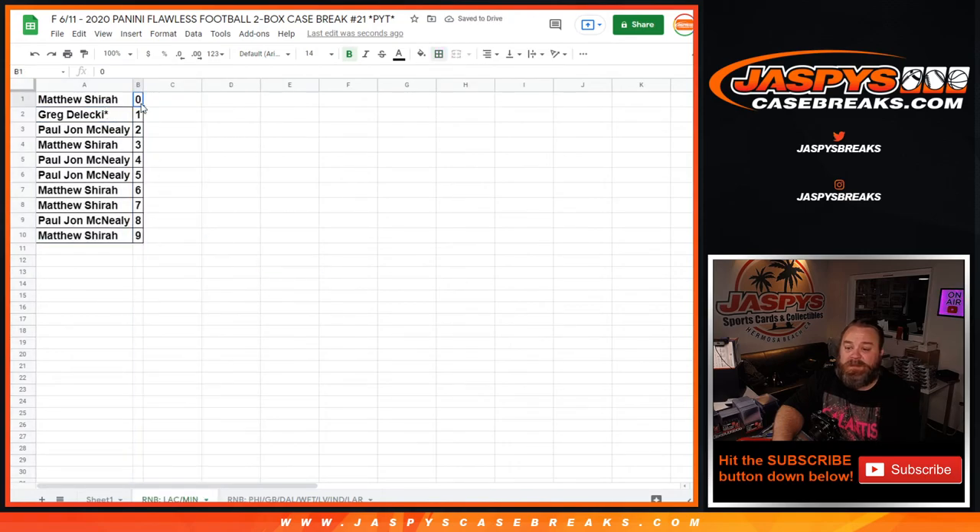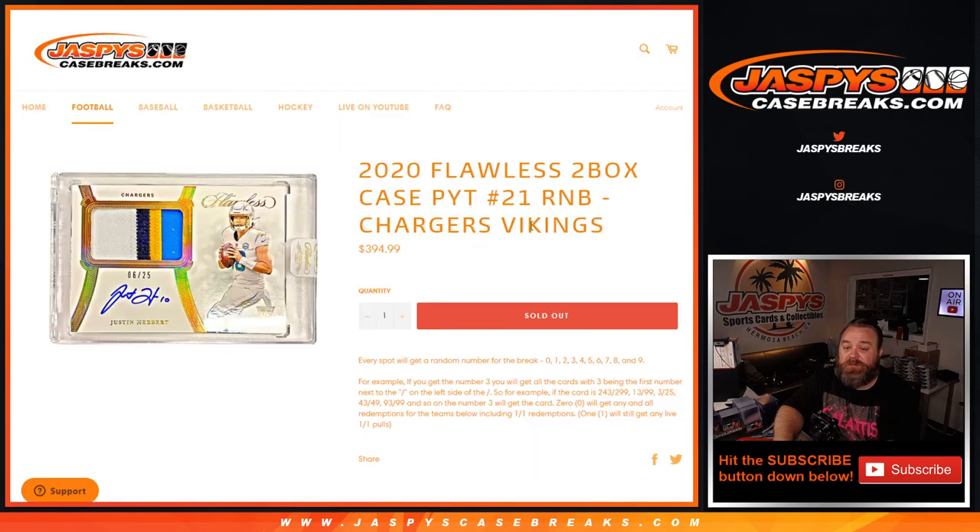So Matthew with the zero spot gets any and all redemptions for the Chargers and the Vikings, even known one-of-one redemptions, while Greg with the one spot gets any live one-of-ones for those teams. There you go guys, that was the random number block randomizer for the Chargers and Vikings for 2020 Flawless two box case pick a team, number 21.